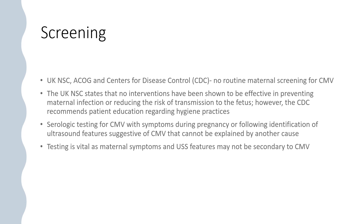Screening: the UK National Screening Committee, the American College of Obstetricians and Gynaecologists, and the Centres for Disease Control do not suggest routine maternal screening for CMV. The UK NSC states that no interventions have been shown to be effective in preventing maternal infections or reducing the risk of transmission to the fetus. However, the CDC recommends patient education regarding hygiene practices. Serological testing for CMV is indicated with symptoms during pregnancy or following identification of ultrasound features suggestive of CMV that cannot be explained by another cause, as maternal symptoms and ultrasound features may not be secondary to CMV.